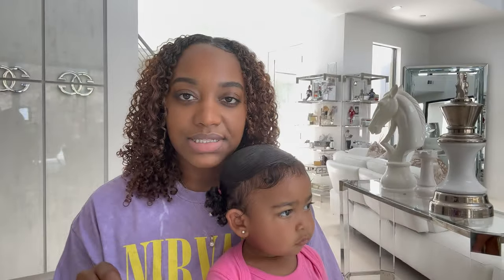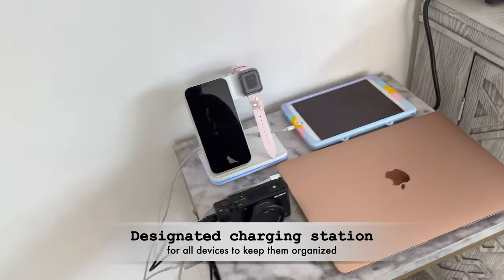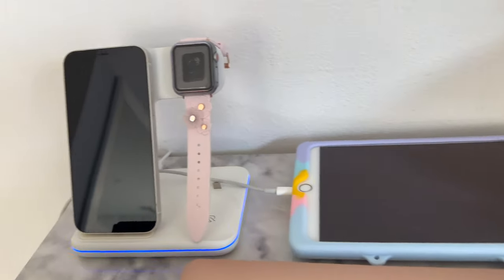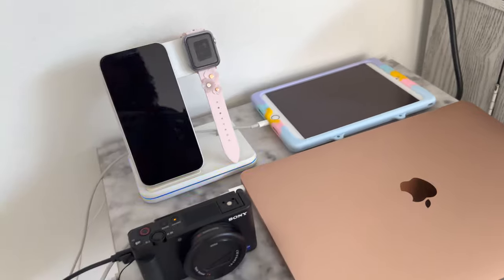Number four is setting up a designated charging station for all of your electronics — this includes your phone, iPad, camera, AirPods, watches, and any device that needs a charge. Not only does it keep everything organized, but it ensures that all your devices are always ready to use.